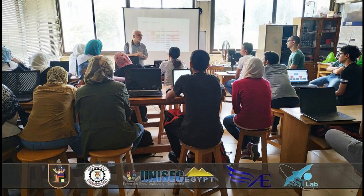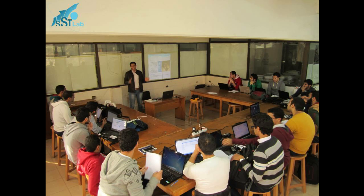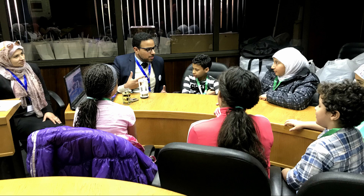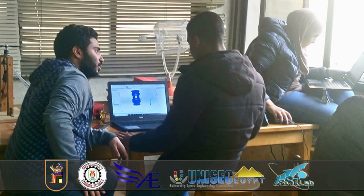We also pass on our knowledge by making a training every year to teach all about space technology, even for kids. We not only teach technology, but also teach how to use it with all available methods.